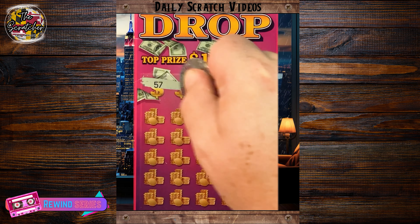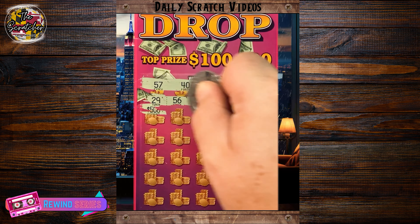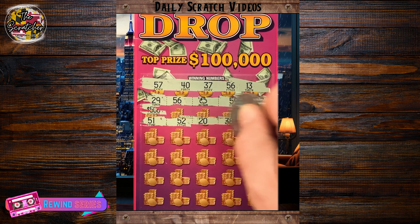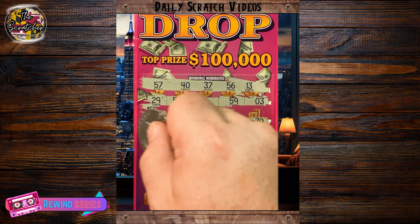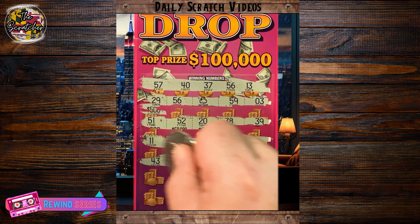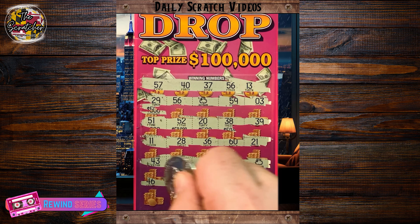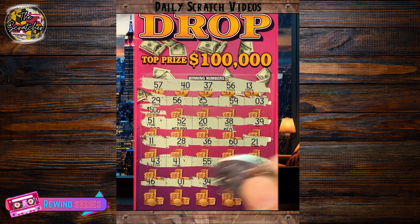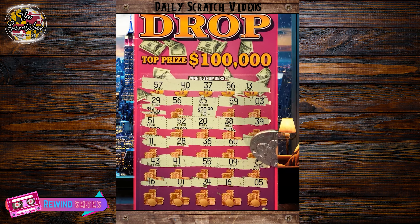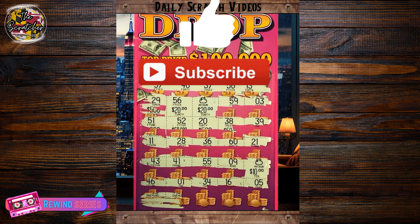Alright, number 2. Hey everyone, TheScratcher here, and we've got a $10 Money Drop ticket from the Maryland Lottery. Check out the first row — hey, match on 56 and a money bag symbol on the first line. We're off to a great start. Let's see if we can hit a few more down below. There we go — another money bag symbol. Last row: 46, 1, 34, 16, last spot is a 5. Let's check the money bags — 20 bucks, and the other money bag is 10 bucks. Does that make this $50 winner? Yes, it does — $50 winner! Hope you all have a great and lucky rest of your day.